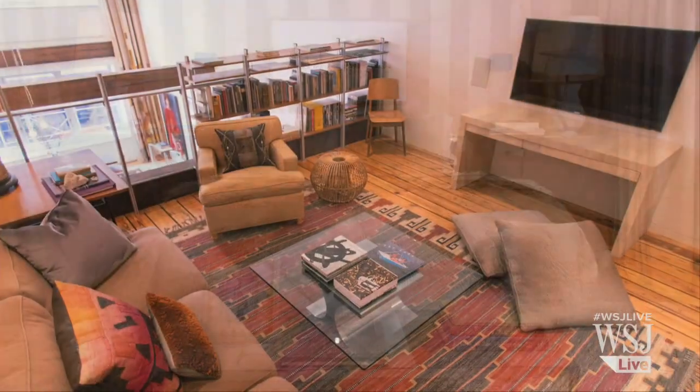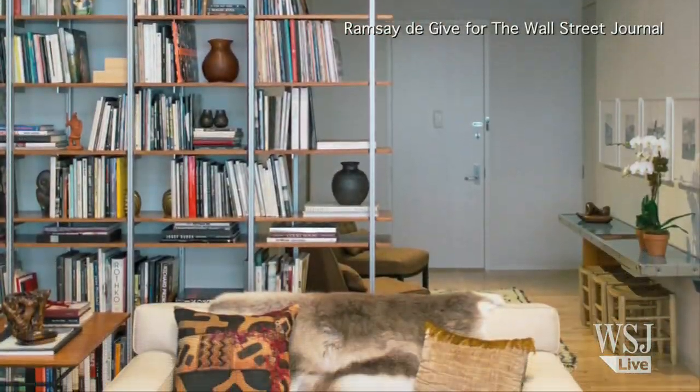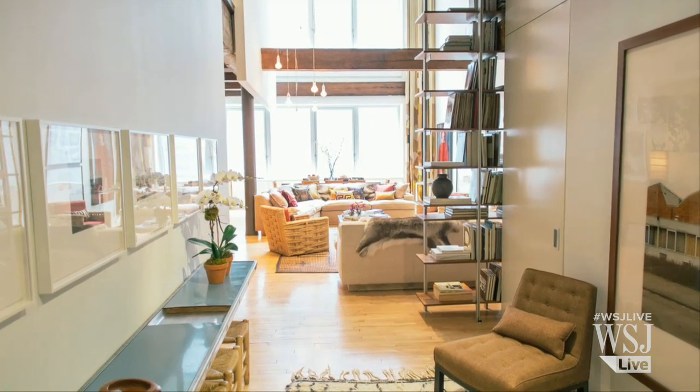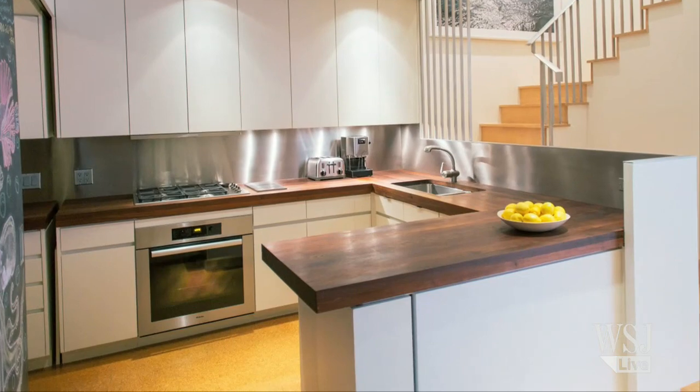And that is the place to live in New York — Tribeca. Tribeca is definitely very, very hot right now and has been for a long time. So they bought in at a good time, 12 years ago. It's a very artsy, cool place to live in the city, and you can see that reflected in this apartment.